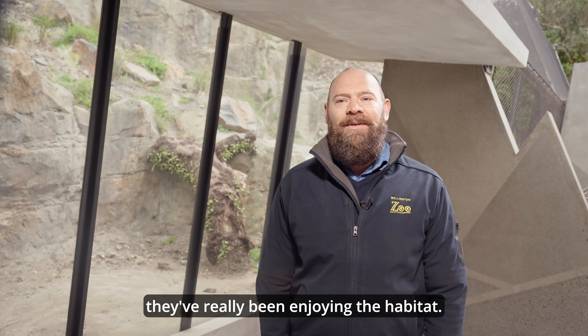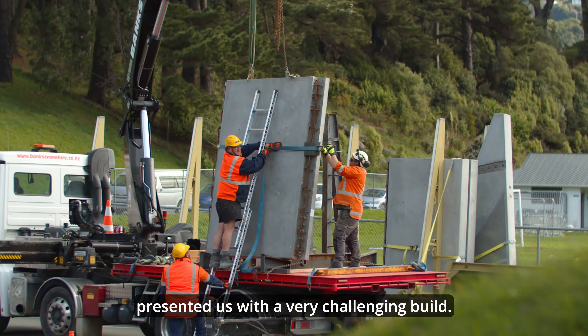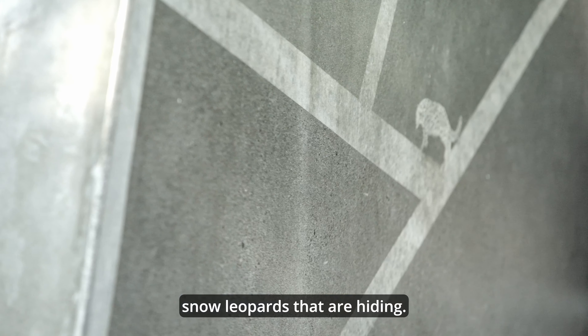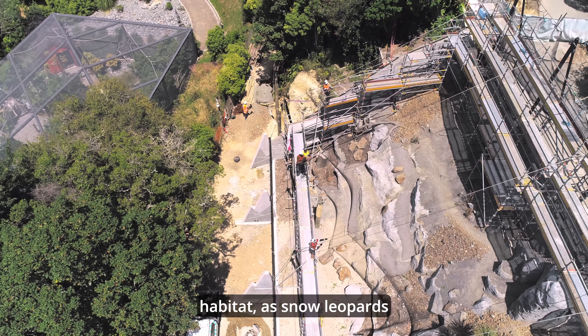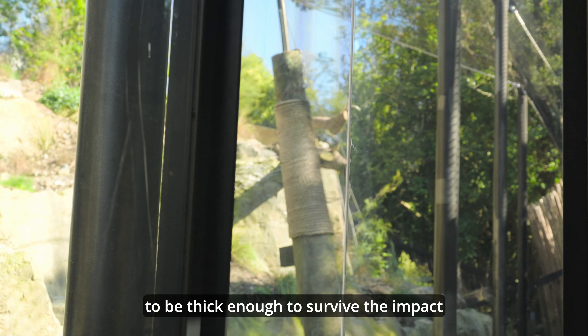The almost vertical nature of the site, and working in a live zoo environment which is open to the public every day, presented us with a very challenging build. The concrete mountains were an interesting design feature — they do a lot of work, a lot of the heavy lifting. They apply a structural anchor to the mesh, but on top of that we've added an additional layer of carving hidden snow leopards into some of the panels, so kids can go around and try to find each of the snow leopards that are hiding. There's a mesh roof over the whole habitat, as snow leopards can jump up to six metres, and the glass in the viewing areas needed to be thick enough to survive the impact of the snow leopards at speed.